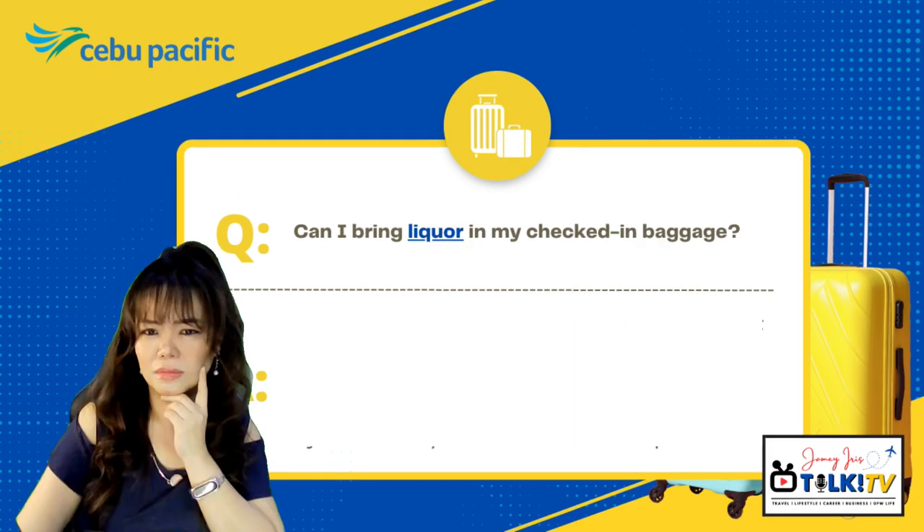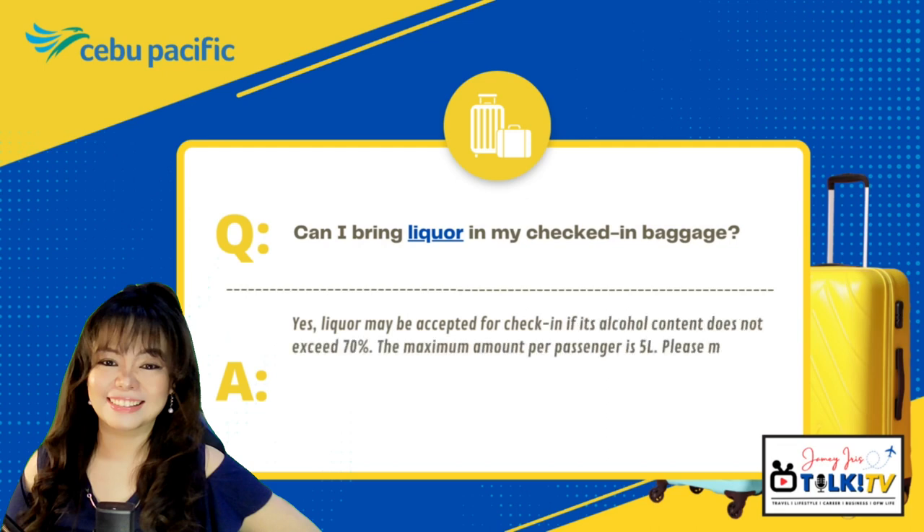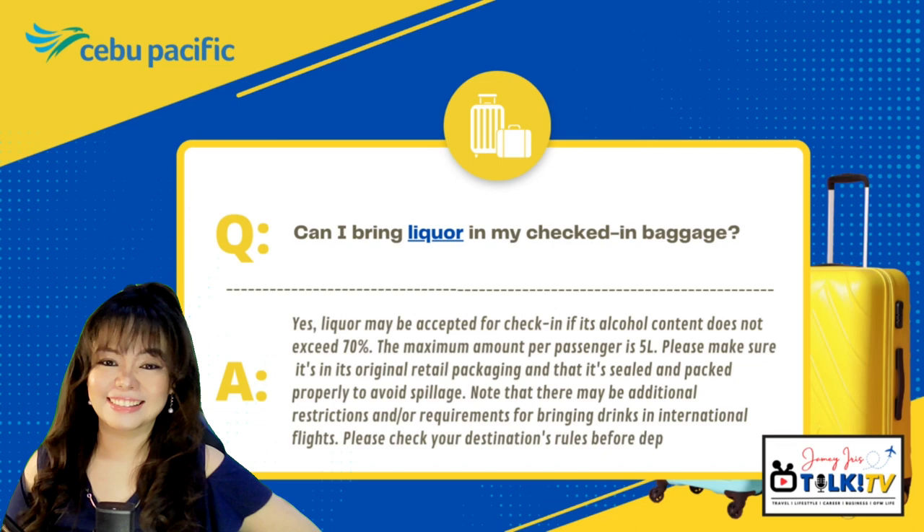Can I bring liquor in my checked-in baggage? Yes, liquor may be accepted for check-in if its alcohol content does not exceed 70%. The maximum amount per passenger is 5 liters. Please make sure it's in its original retail packaging and that it's sealed and packed properly to avoid spillage. Note that there may be additional restrictions for bringing drinks on international flights — please check your destination's rules before departure.